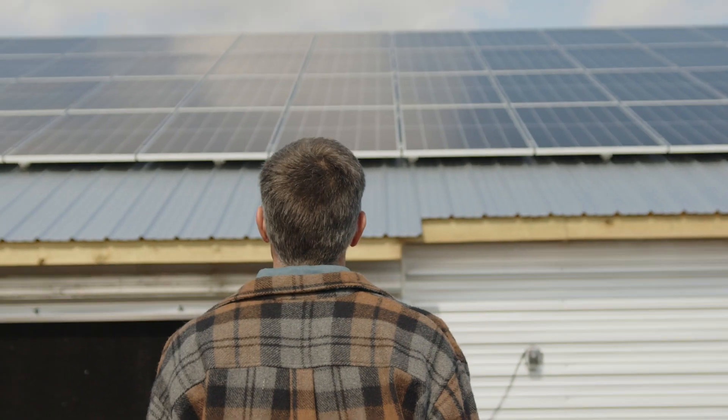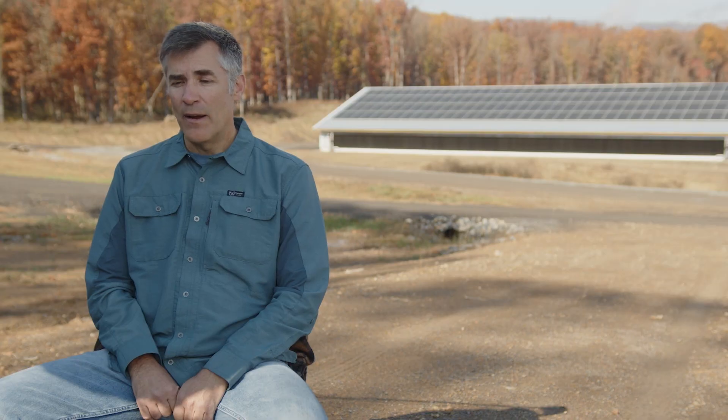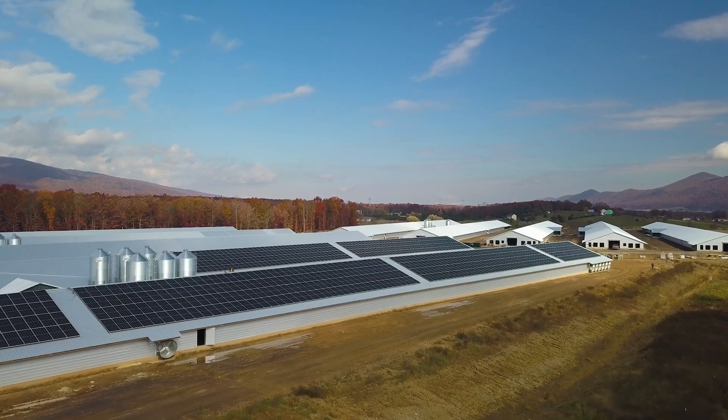The experience has been very positive. Solar Holler is obviously a professional organization that has very competent people at all levels. They're quick to get back to you and answer your questions. I would certainly recommend them for anyone pursuing projects, either large or small — it appears they've got the ability to handle all sizes.